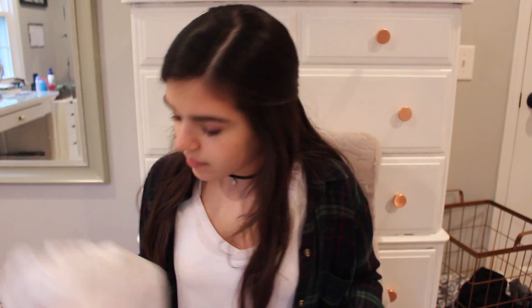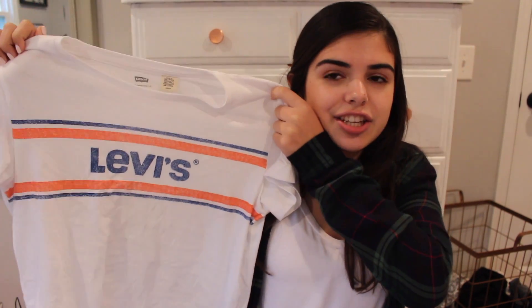I'm not going in any particular order. At Pac Sun I just got one shirt, but I really like it and it makes me really happy. It's a Levi's t-shirt — just a plain white t-shirt, but it's really cool and reminds me of summer. Really simple but good. That's the only thing I got at Pac Sun.